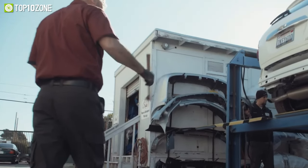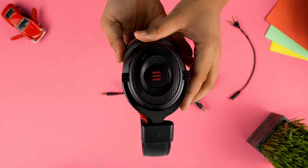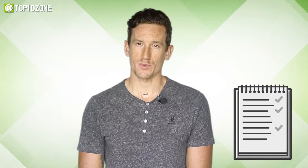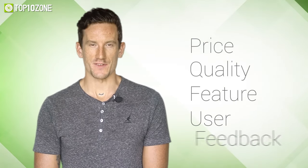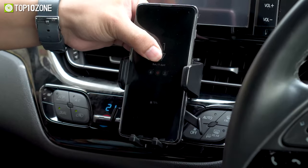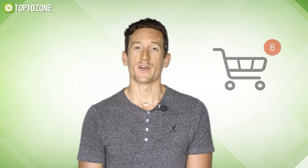So without any further ado, let's get started. Here at Top 10 Zone, we are a bunch of product researchers and testers. We test, analyze, and research new products and create a list of top 10 best products based on price, quality, feature, and user feedback. We also provide upcoming and innovative product ideas so that viewers may know about new products. Our goal is to create a proper shopping guide so that our viewers can make the best decision.